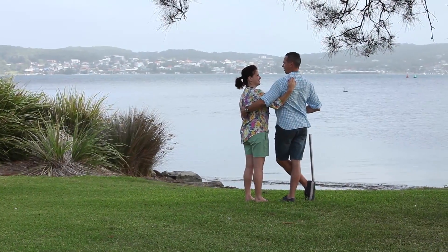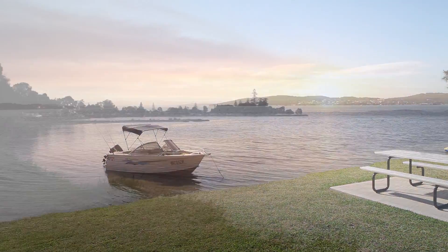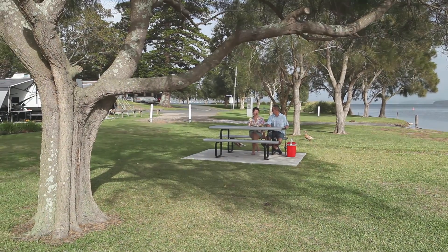Belmont Pines Lakeside Holiday Park has such a relaxed, peaceful atmosphere with fantastic views at every turn. It's a great place to unwind and enjoy this truly beautiful lakeside destination.